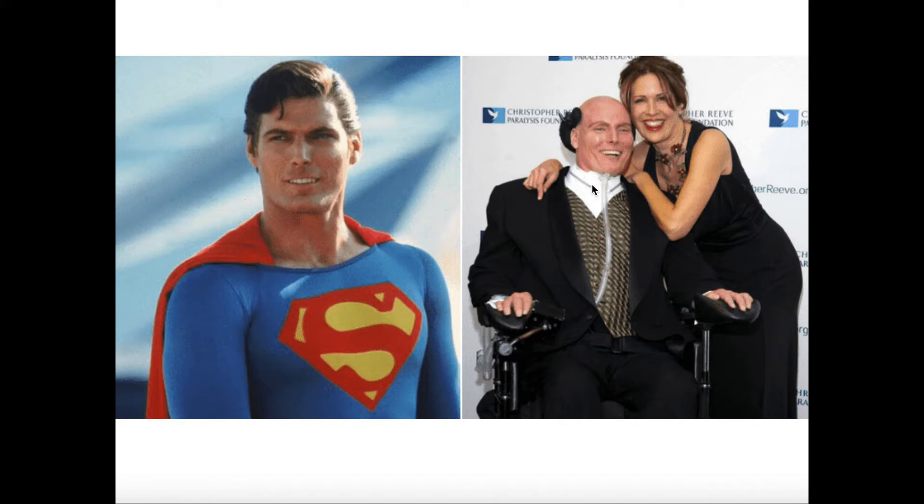This is Christopher Reeve shortly before his passing. He is remembered mainly for two things: his portrayal as Superman, and his advocacy for research on embryonic stem cells. In the end, before he died, his dream was to be able to walk again and to be able to hug his family. The only way he thought he could do that was if there were enough research on embryonic stem cells to regenerate the parts of his spinal cord that were damaged.